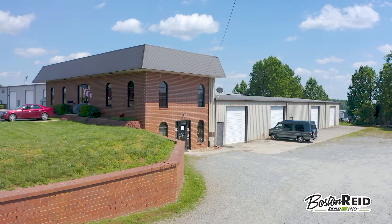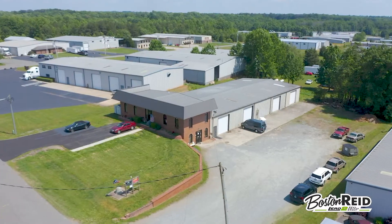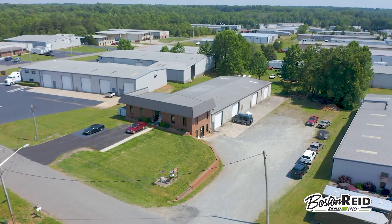I'm Boston Reed with LEED2 Real Estate Group and we are proud to bring to the market 207 Performance Road in Mooresville, North Carolina. This fully leased property is an ideal investment with great income producing opportunity.